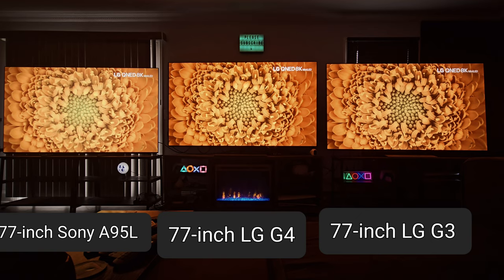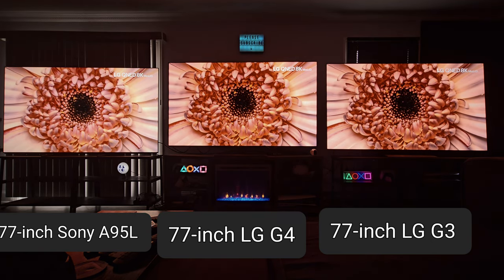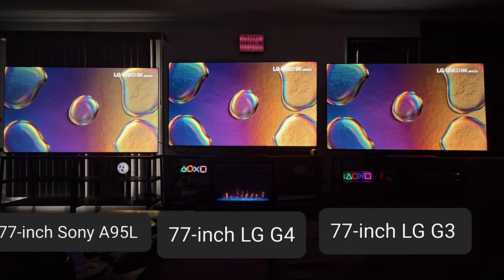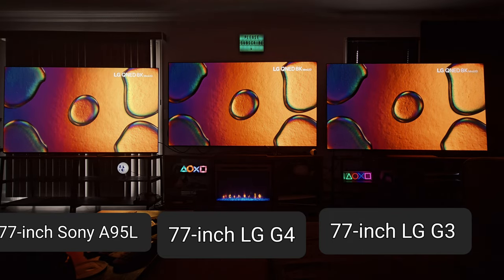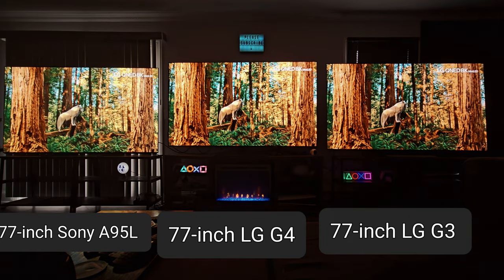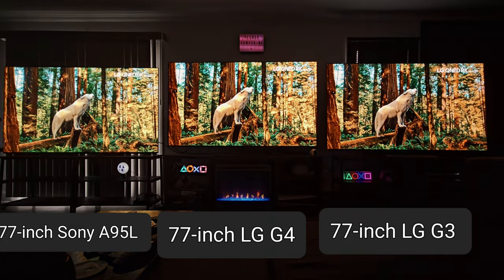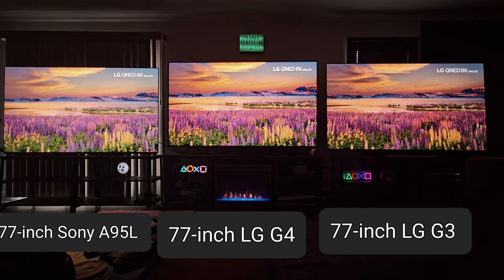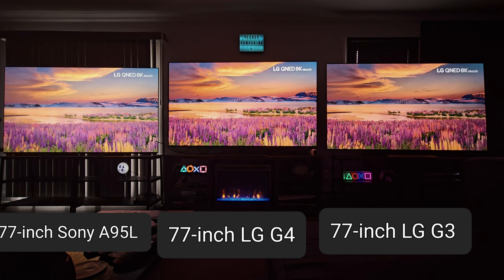Once you lock in and really concentrate — push everything to the side and just watch — this is what I noticed: a lot more detail in the G4, fine details, more clarity and sharpness than the G3. It also has more clarity and sharpness over the A95L.